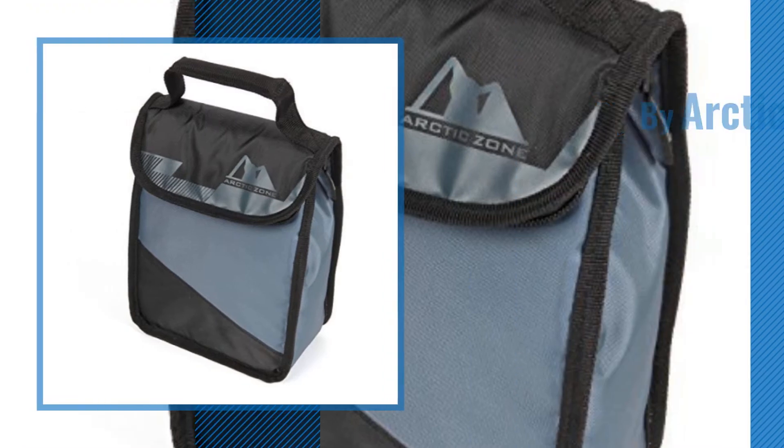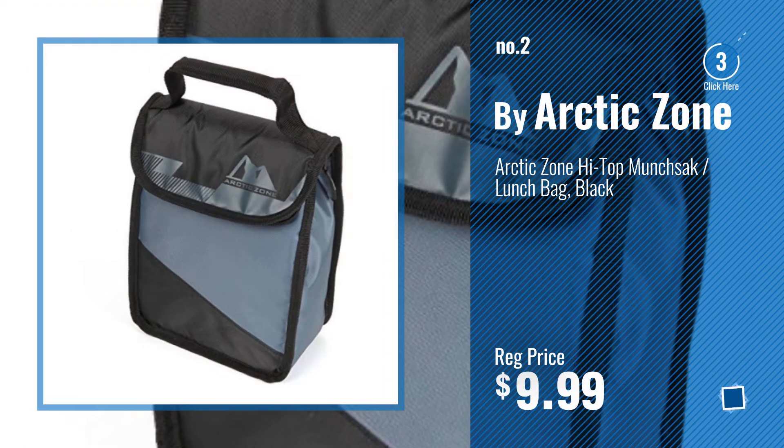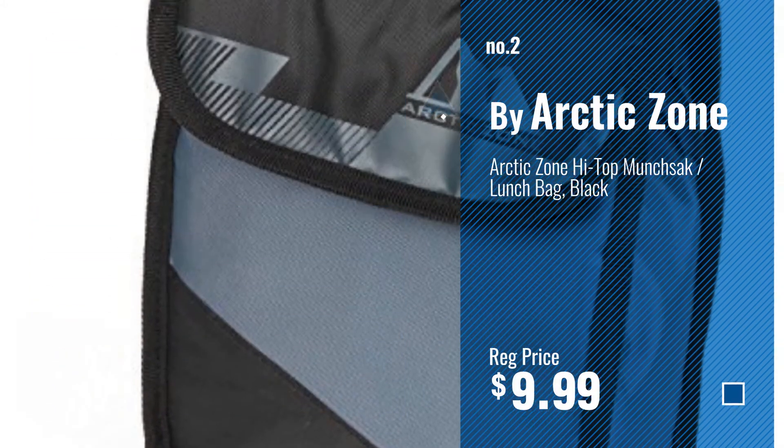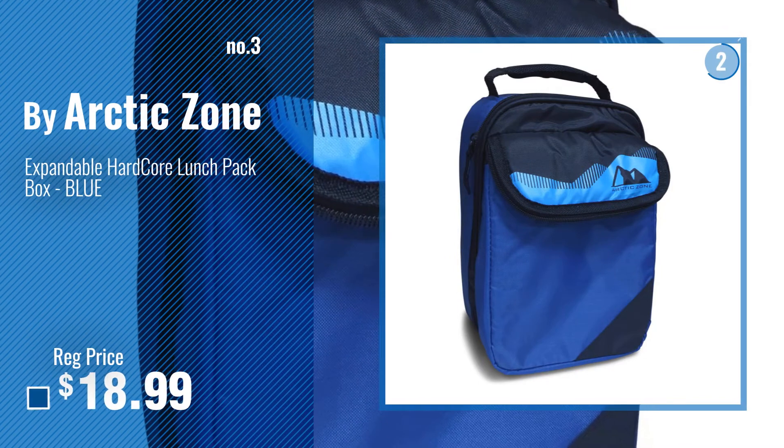Number 2, by Arctic Zone. Number 3, get your favorite toys now.